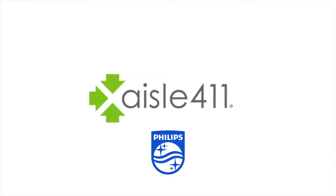Aisle 411 and Philips work together to bring the power of Aisle 411's indoor mapping, mobile application, and analytics platform with Philips' indoor positioning through visible light communication.